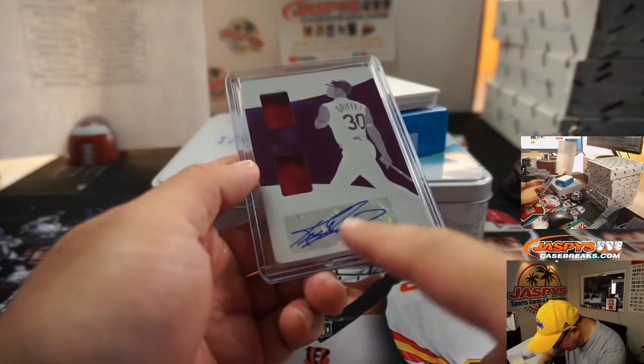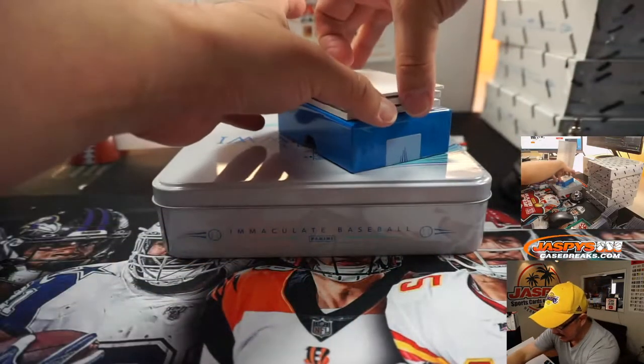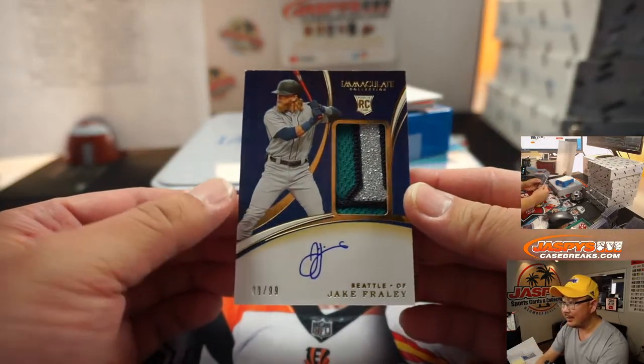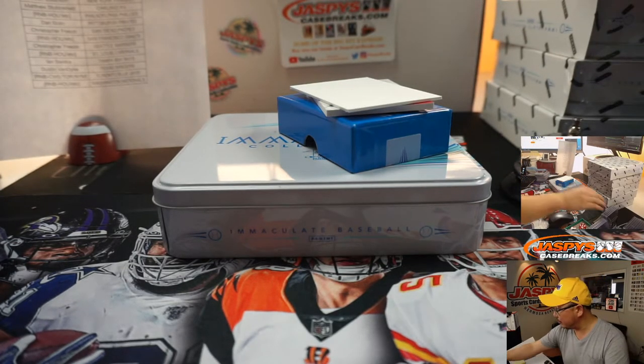Kind of hard to contain his excellent auto inside that sticker — it's a little close, but still nice. Next up, Jake Fraley — nice silver sparkle right there, 80 out of 99, Mariners. Chris with the M's.